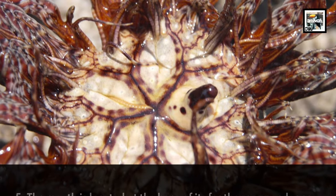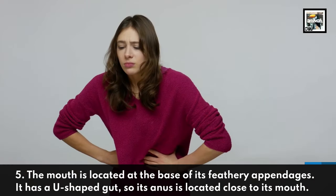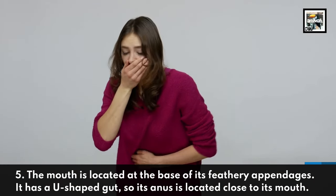The mouth is located at the base of its feathery appendages. It has a U-shaped gut, so its anus is located close to its mouth.